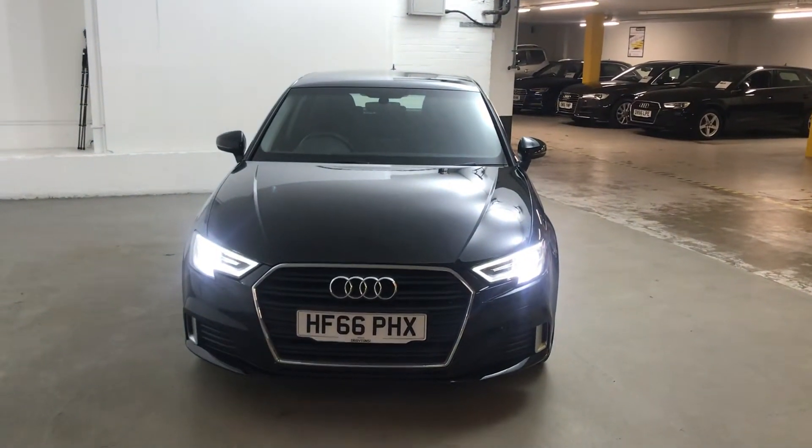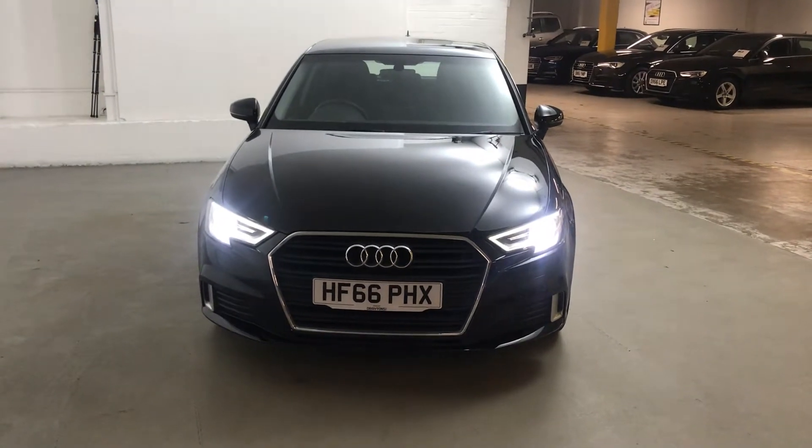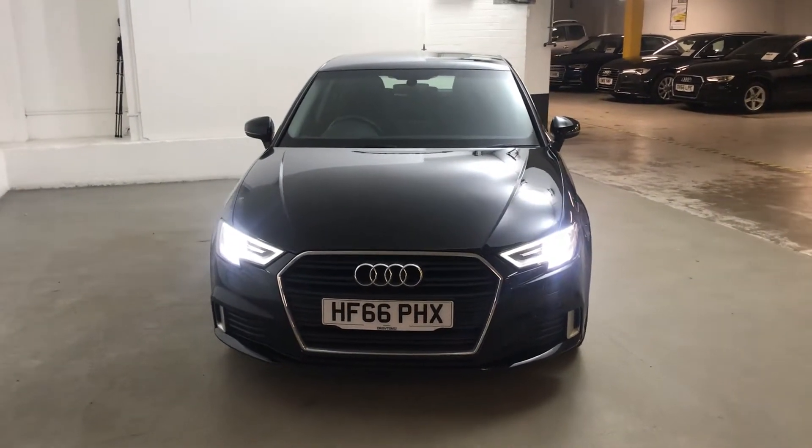Hi guys, Alex here from Draytons. Here we've got an Audi A3 2.0L TFSI Sport Sportback, finished in Mythos Black metallic paint.